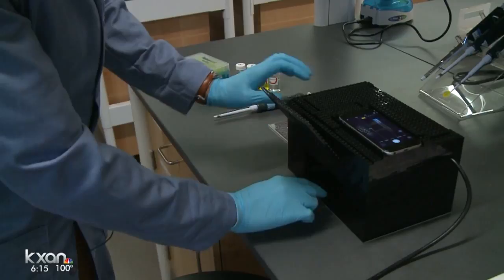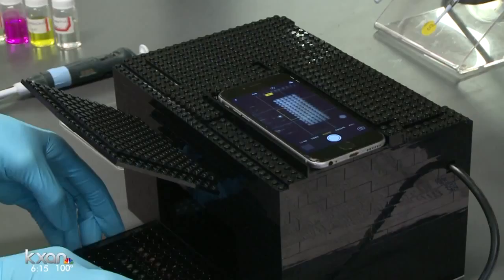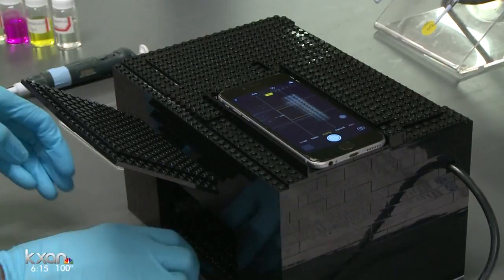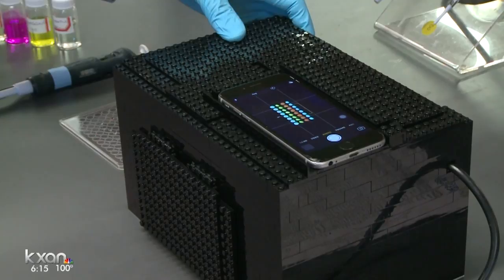Here's how it works: a scientist, first responder, or forensic analyst takes a swab from a suspected victim. They add a chemical that makes the nerve agent light up under a UV lamp. The phone takes a picture that runs through their computer program, analyzing what is there and how much. Previously, equipment to do this cost around $30,000.